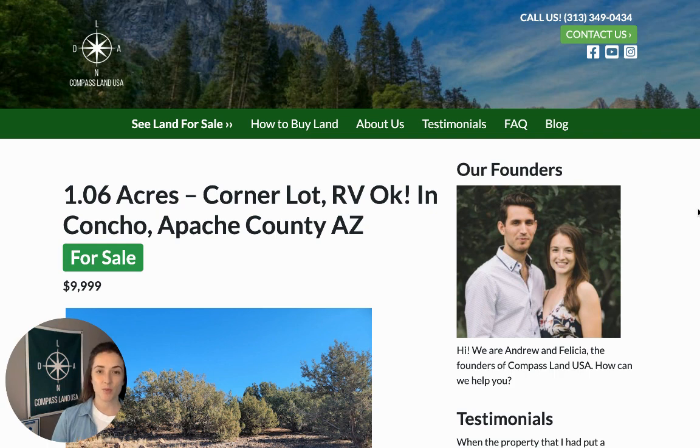If you have any questions about this property, leave a comment below and we'll reply with an answer and help you out. You can see this property on our website, compasslandusa.com, with the title: 1.06 acres corner lot, RV okay, in Concho, Apache County, Arizona.